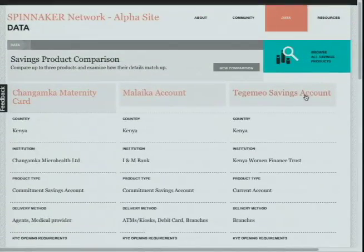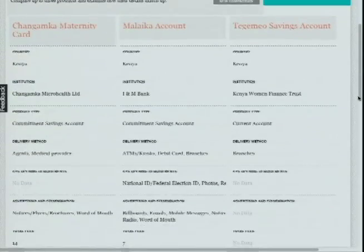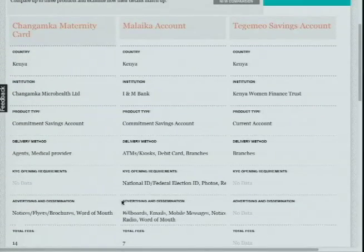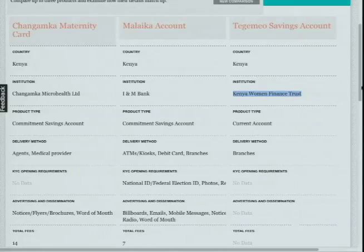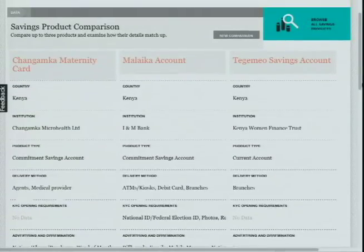This comparison looks at three different products targeting women in Kenya. Changamanka is a startup in Kenya which focuses on utilizing smart card technology to deliver their saving product efficiently. The Malika account, offered by INM Bank, a commercial bank in Kenya, is a commitment savings account that utilizes innovative advertising and dissemination methods to create a value proposition for its customers. The Tango Mango savings account, offered by the microfinance institution Kenya Women Finance Trust, focuses on pricing and has a minimum opening deposit of zero.